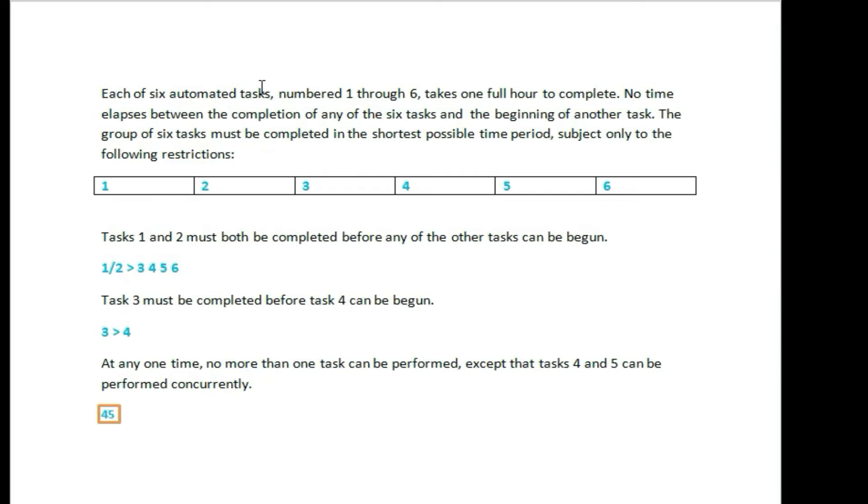If you want to complete the first task, you will start task 1. The task is 6, and the task is 10.